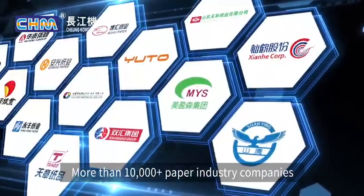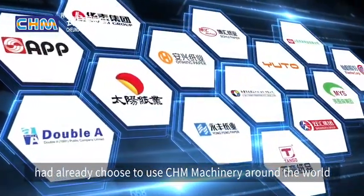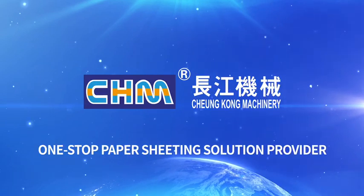So far, more than 10,000 paper industry companies around the world have already chosen to use CHM Machinery. CHM Machinery — one-stop paper sheeting solution provider.